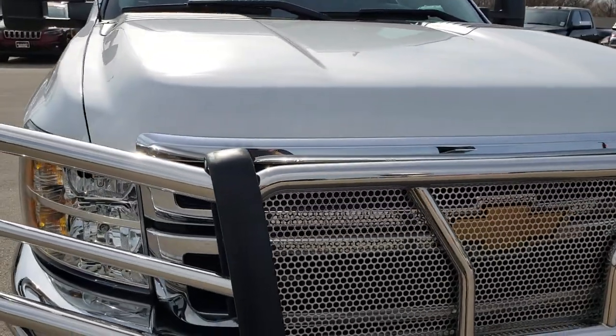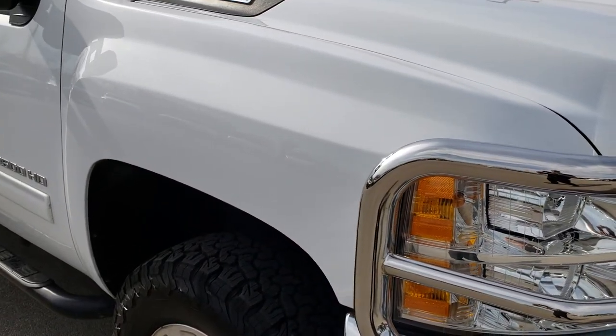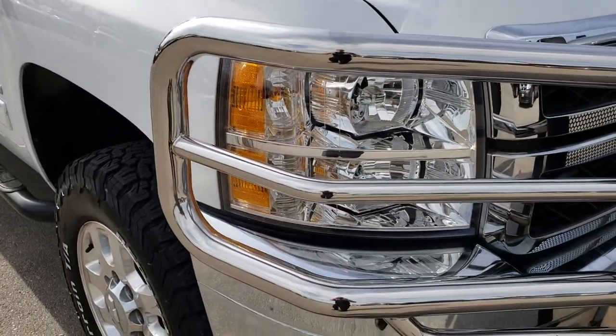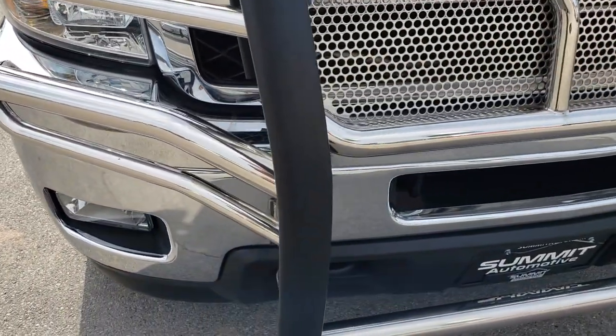This truck has the 6.6 liter Duramax diesel with the LML motor, which gives you 397 horsepower. From this HD video, you will be able to tell that this truck is extremely clean all the way around.